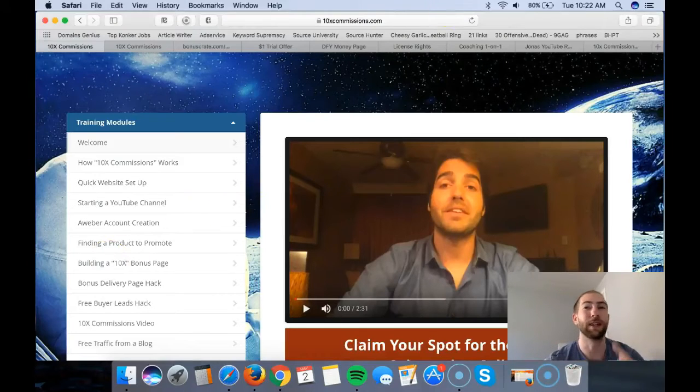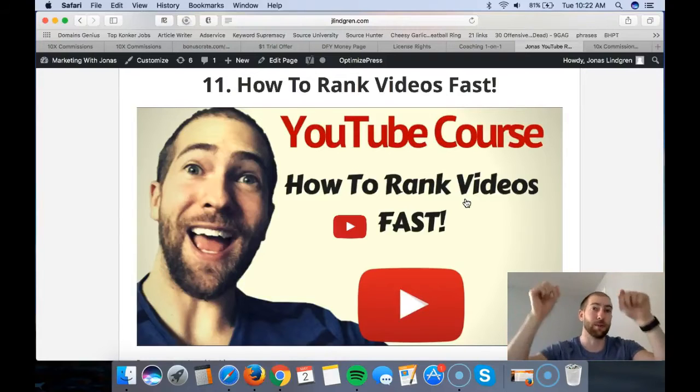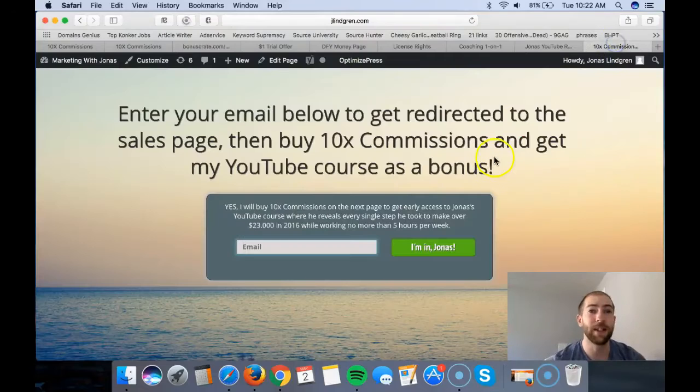I'll give you a quick preview - you're going to learn how I rank my videos on Google. As you can see, this video is already recorded, you don't have to wait. It's going to be waiting for you when you download 10x Commissions from Warrior Plus, if you decide to get it through the link in the description below this video. When you click that link you'll come to this page and you have to enter your email here first so that I know where to send it.